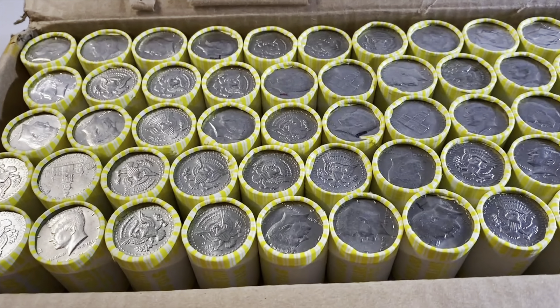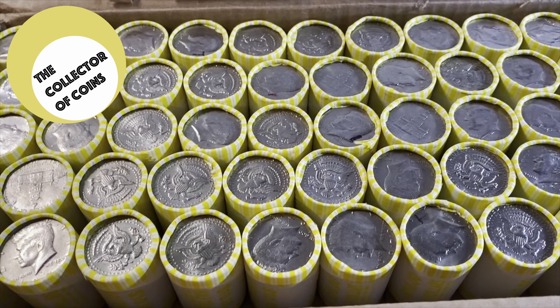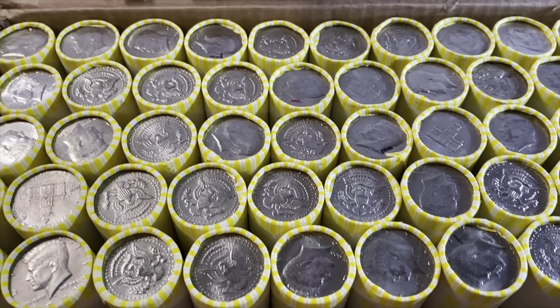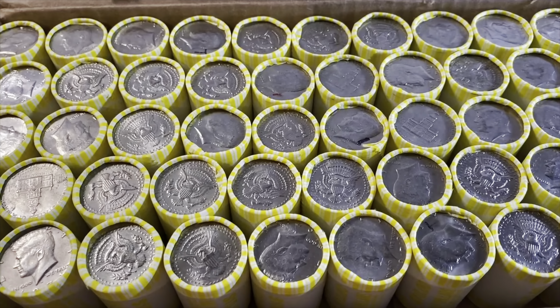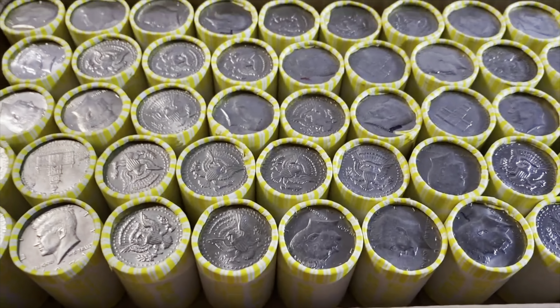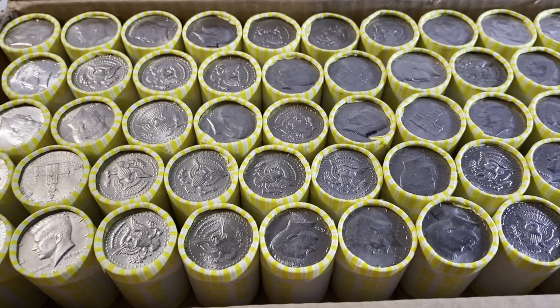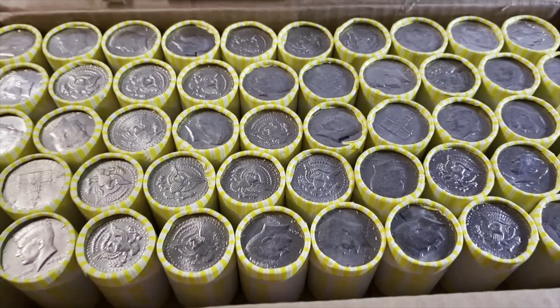Hey collectors, thanks for watching. I'm the collector of coins, and as I said in the introduction, today silver prices are up. I was able to get two boxes of half dollars to hunt. We're going to be looking for 90% silver, 40% silver, possibly some proof coins — anything worth more than face value, better than 50 cents each.